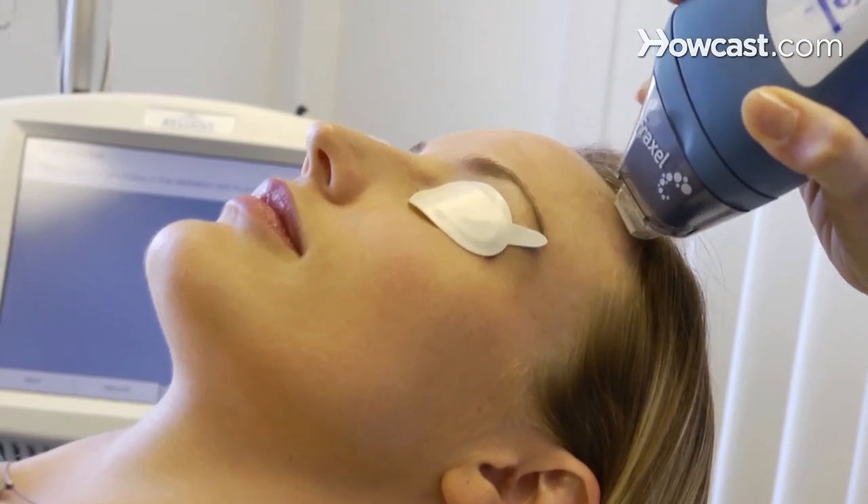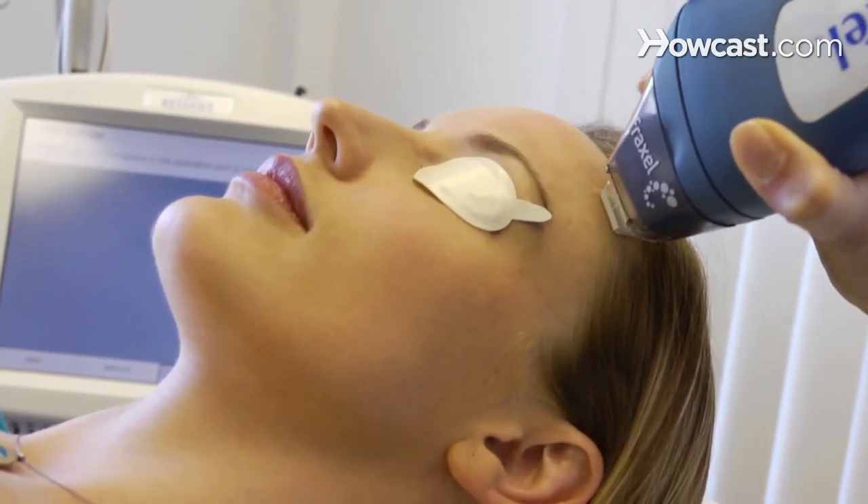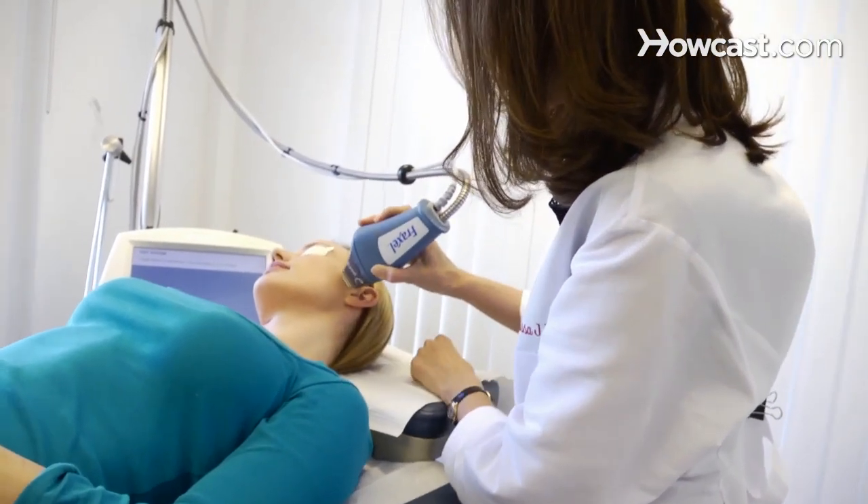There's another type of Fraxel laser, which is the non-ablative Fraxel laser. This laser only gives you downtime for about four or five days. Four or five days after the non-ablative Fraxel laser, your skin will be red and a little bit swollen, but you heal pretty quickly. It will not get rid of the redness that you can typically see after acne. But for people who have pitted acne scars, generally the people who were on Accutane at one point, they're fantastic candidates for Fraxel laser.